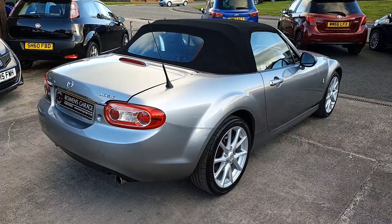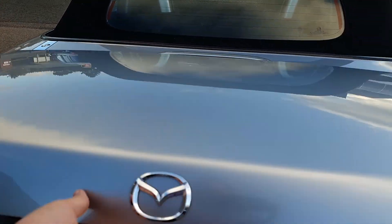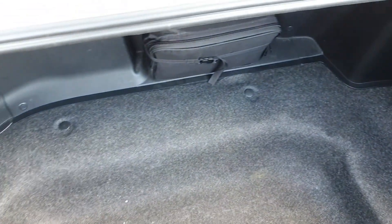It's just a proper eyeful of a car, really nice. Good size boot for a little sports car. Nice and tidy throughout.